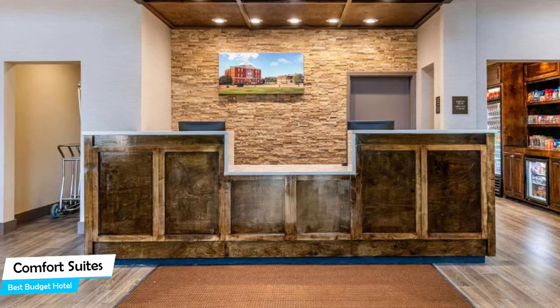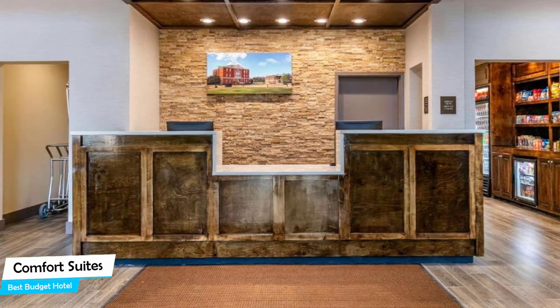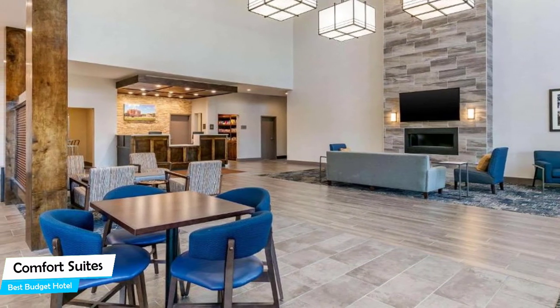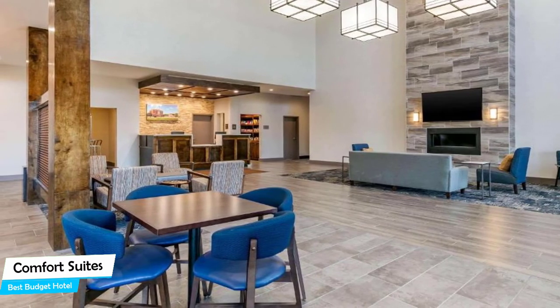Among other things, the hotel offers its guests free high-speed internet, free parking, Wi-Fi, pool, free breakfast, business center, 75 smoke-free guest rooms, fitness center with gym/workout room, and more.